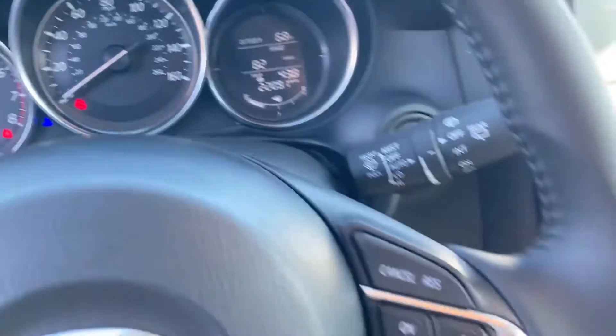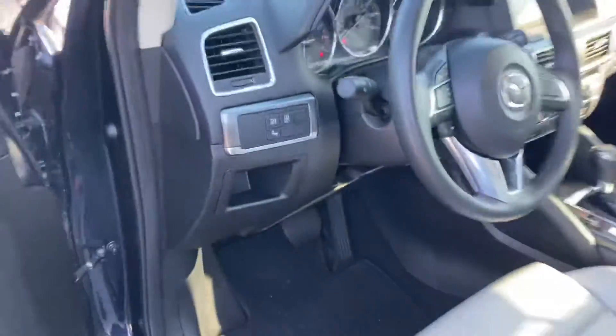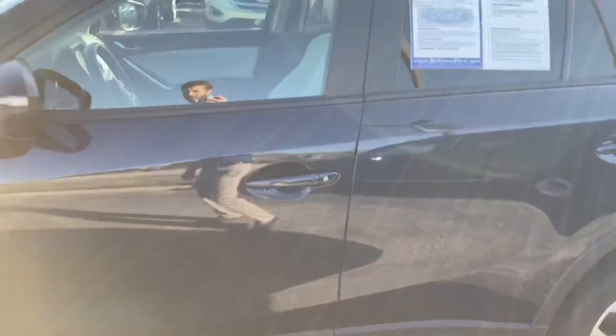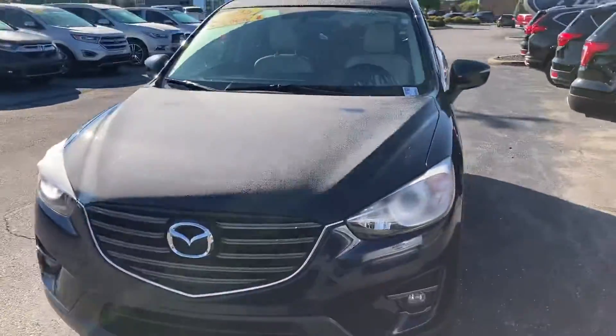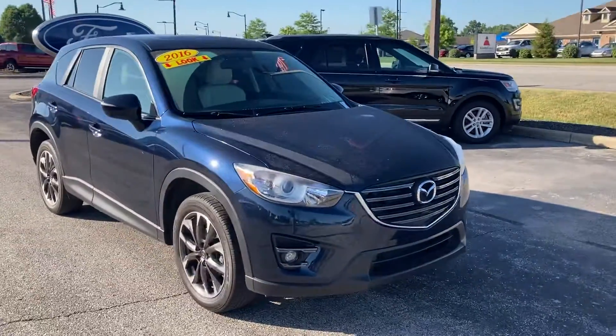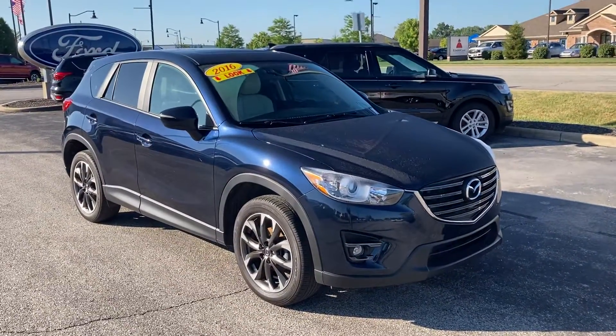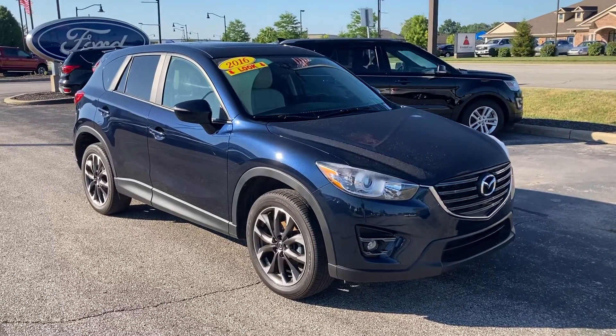A little better look at everything else here — cruise control, all your Bluetooth and radio controls. If you have any questions about our CX-5, give us a call. My name is Chris Dillon. If you reach out to me, we can set up a time for you to come test drive this one. Our number is 317-852-2231. Thank you.